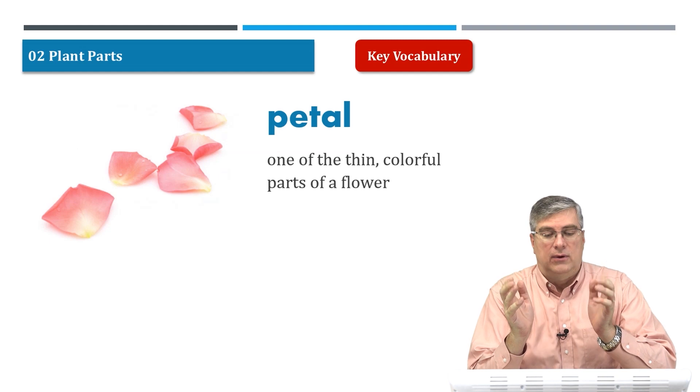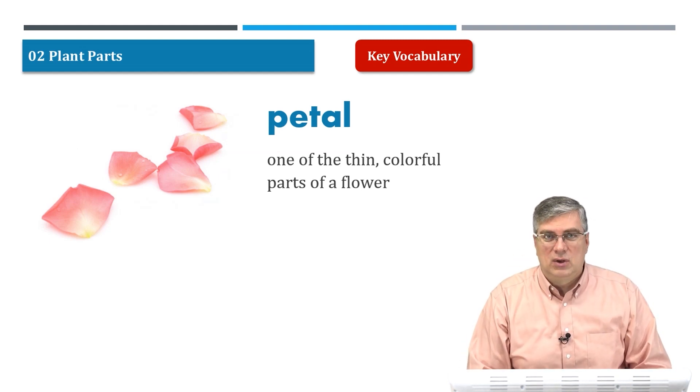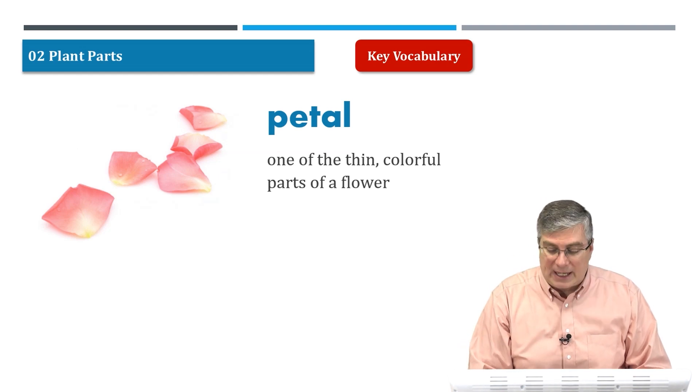They're like leaves almost, but they're thin and they feel almost like plastic or wax. And they're very colorful. So they're thin, colorful parts of a flower on many types of plants.